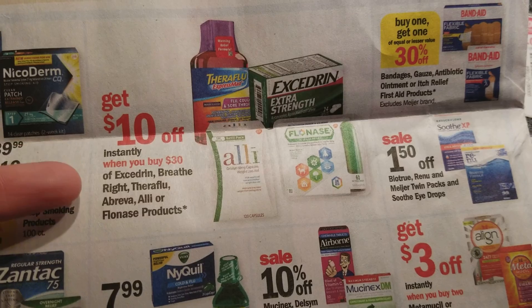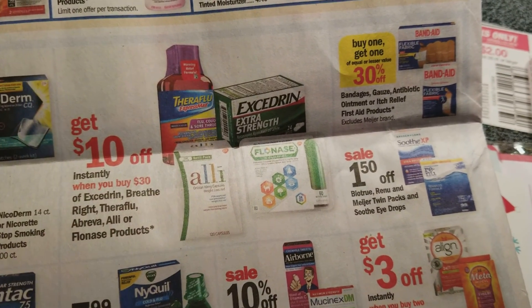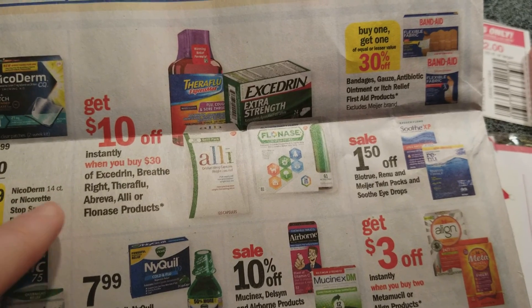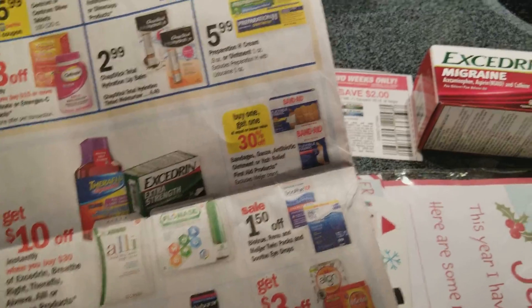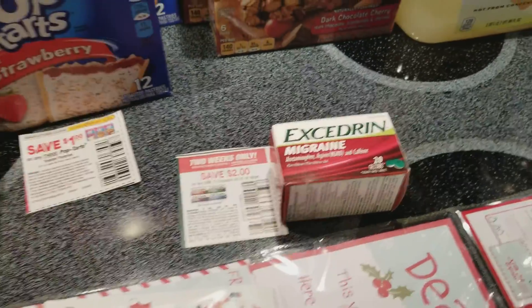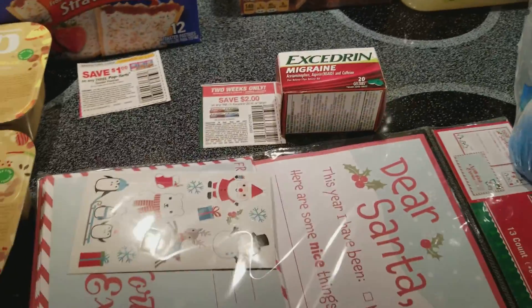The Excedrin and a bunch of other products right here are part of a larger deal - spend $30 and get $10 off instantly. So there might be some other things you want to get that are included in this. We got coupons for a lot of these things - they're printable on coupons.com or in the inserts today, so you can check that out. I just wanted the Excedrin, so that's what I got.